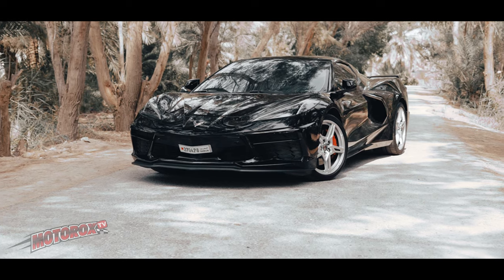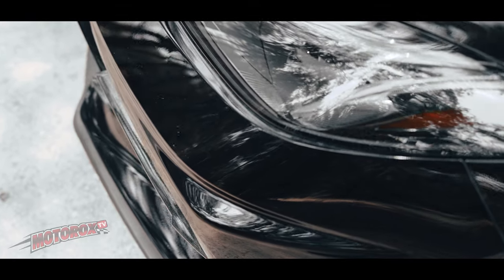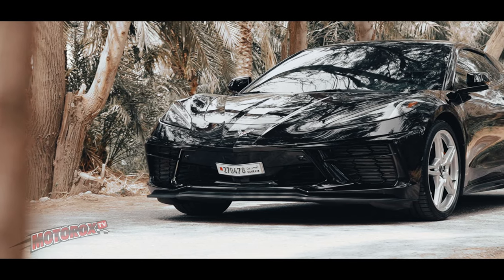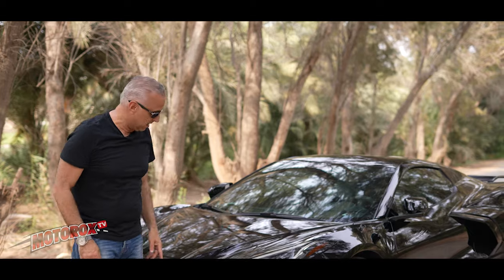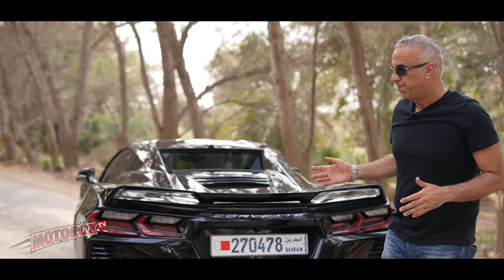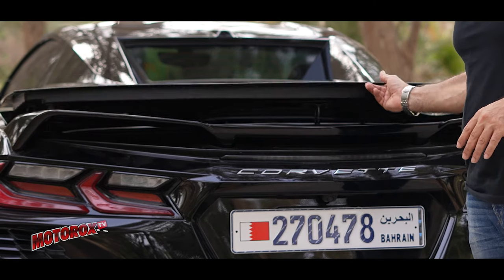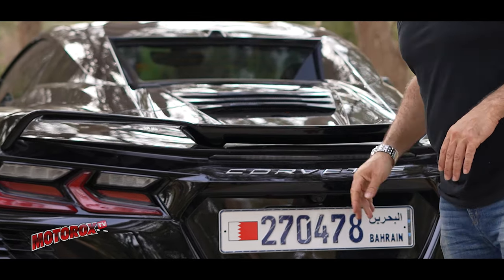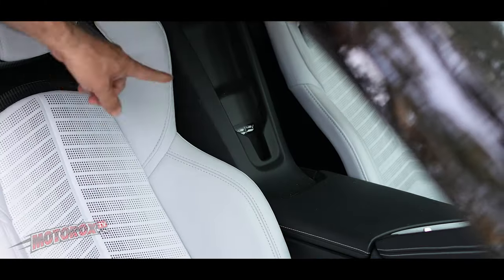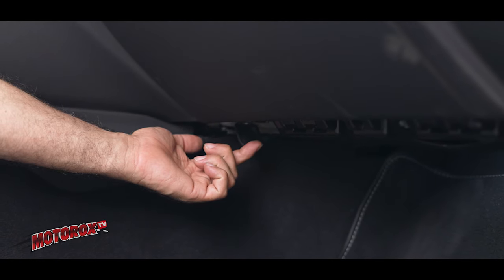This car has many secrets — unique features that most people and even most owners don't know about. For example, the trunk and frunk can be opened with the remote or from inside. But if you don't have the remote and can't get into the car, there's a secret button right underneath here. Same thing with the back trunk — there's a button right under the letter E; just press it and it opens up. Another secret feature is the charging: it has a wireless charging pad, plus a 12-volt plug right underneath the glove compartment — you really have to squeeze in there to see it.